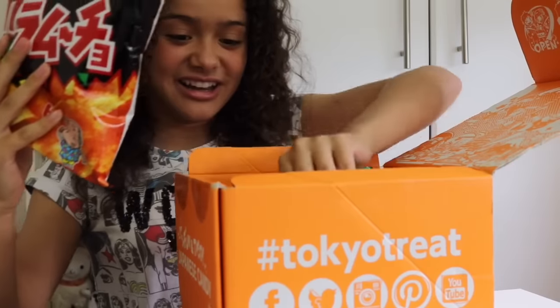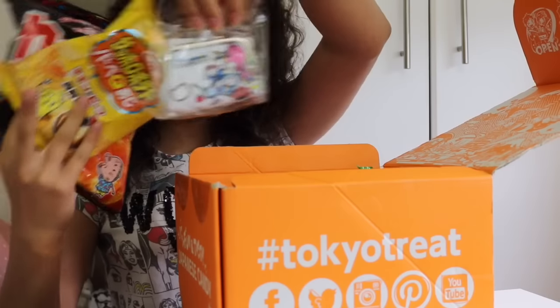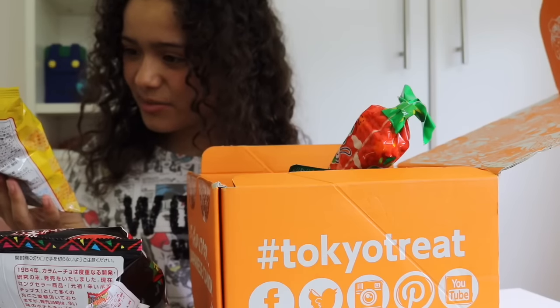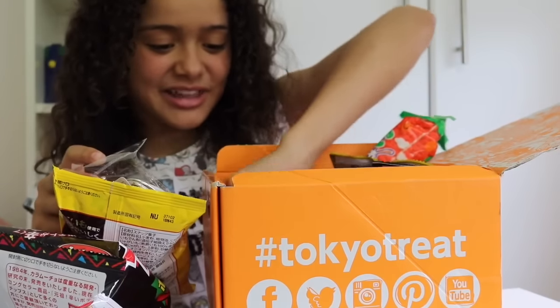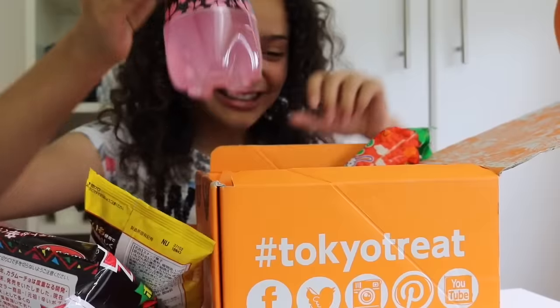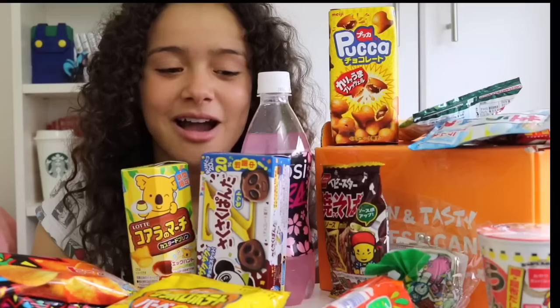Wow, there is so much in here! Oh my gosh, Hello Kitty, there's a carrot — what are these? Cheesy potato flavour. This looks good, oh my gosh, look at it! Everything looks so adorable.